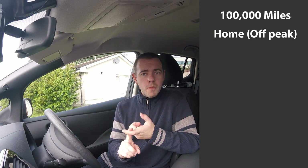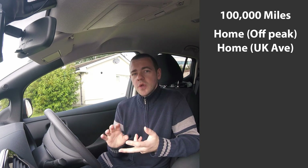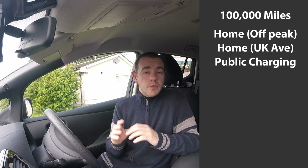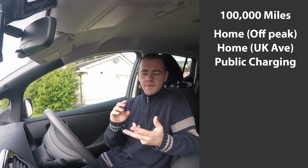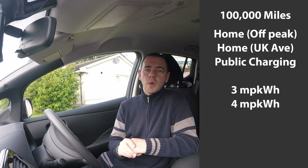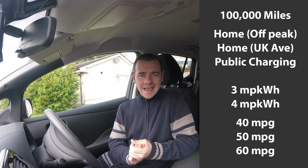So how are we going to figure this out? Basically I'm going to use three usage patterns for an electric vehicle. Those that can charge at home and are on the best tariff for an EV driver, so you can charge at night when it's cheap. We'll also look at those on a standard UK average tariff at home, and then look at how much it would cost for people who can only charge using the public charging network — those that cannot charge at home.